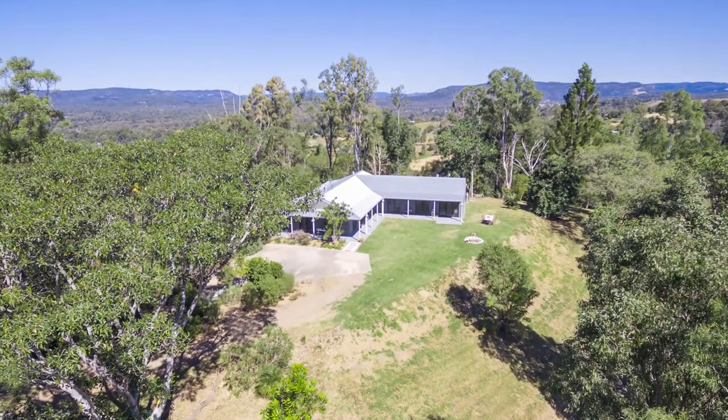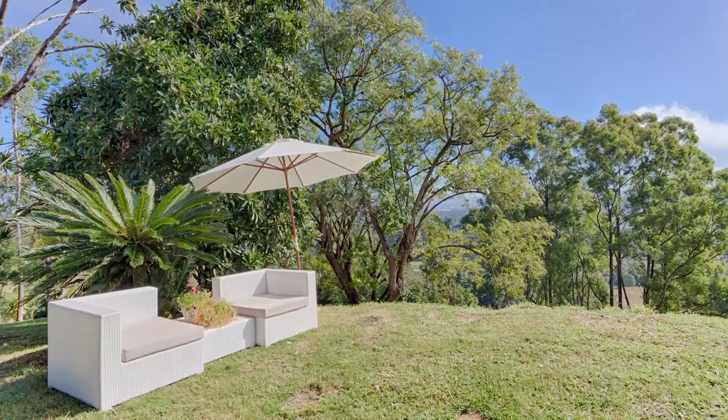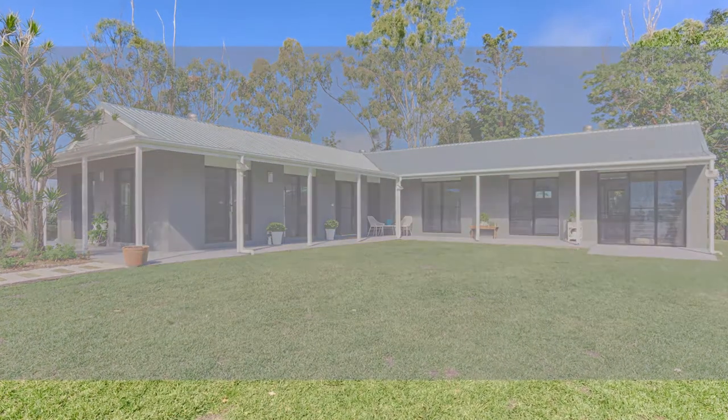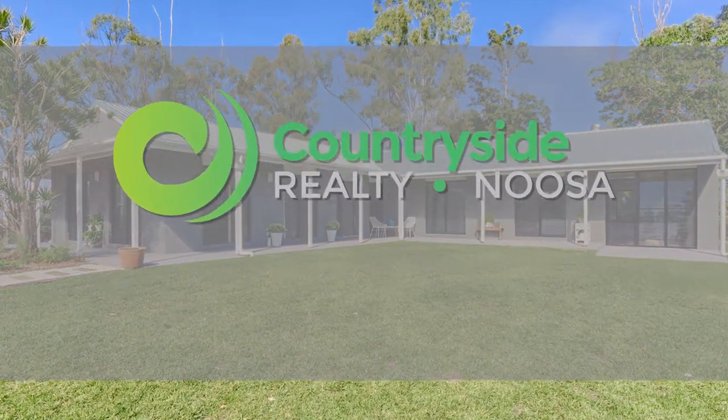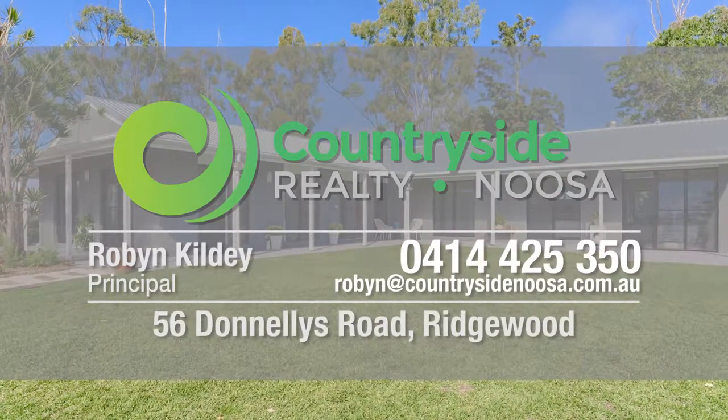Vacant and ready for an immediate sale. For those buyers seeking privacy and serenity in an ideal hinterland location, it's a must-see. Call me immediately on 0414 425 350 for a private inspection.